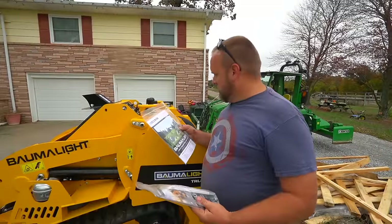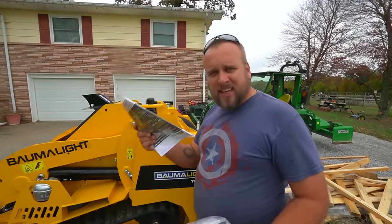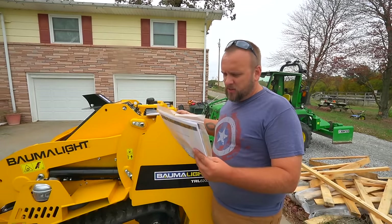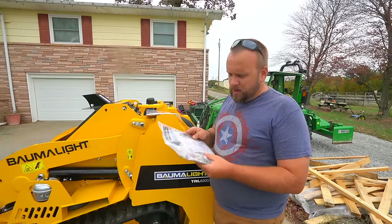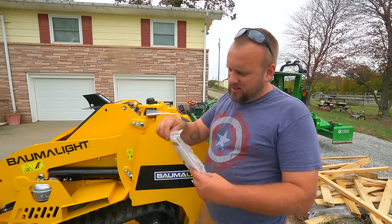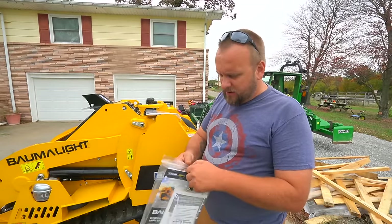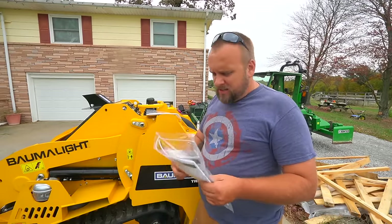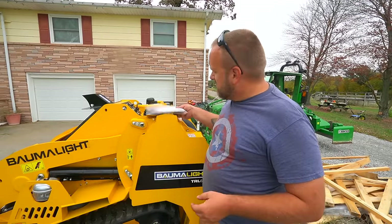So we've got a book here — I think this is a catalog of other equipment — and then this is actually our owner's manual. We've got a separate manual for the Kubota diesel engine, and we've got the key in here. I'm probably going to sit down and read all of this, at least skim through it for the next 30 minutes, to make sure I know what's going on.